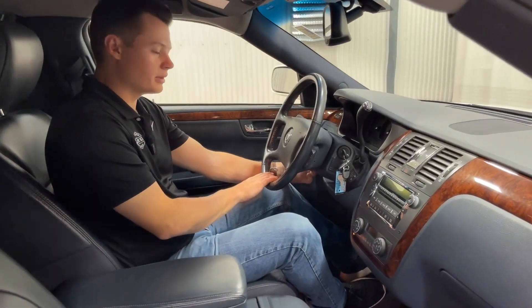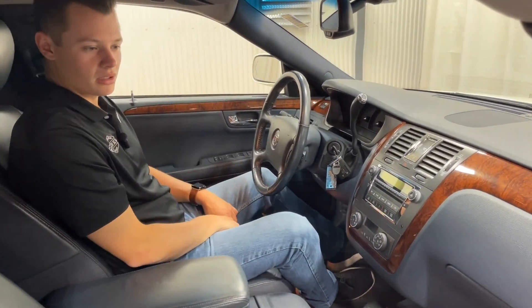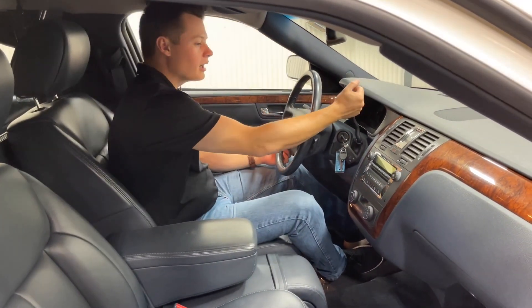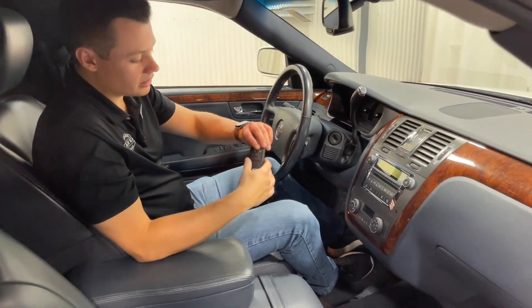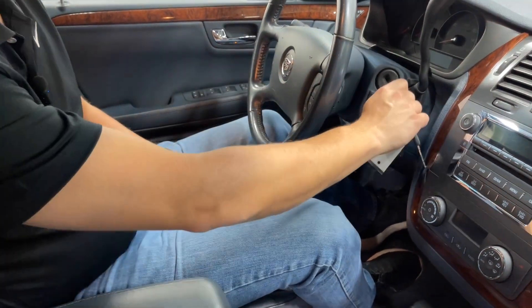Manual tilt column — there's a little release on the left and you can tilt the wheel up and down. No telescoping, unfortunately, in the DTS chassis. You do get automatic headlights on the left. It is a column shifter, so a more classic style. It's a physical key; however, it does have remote unlock on the key fob itself.